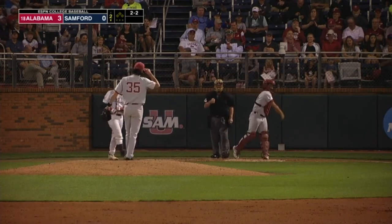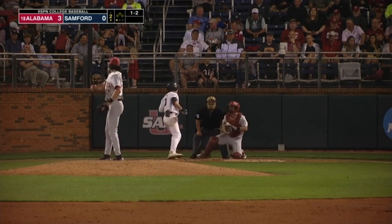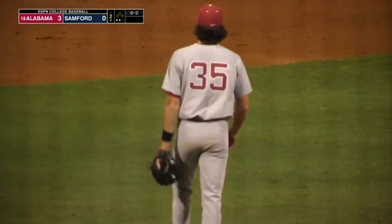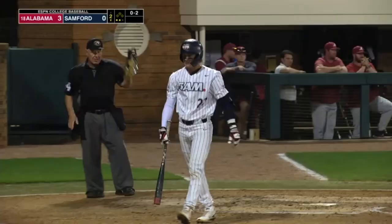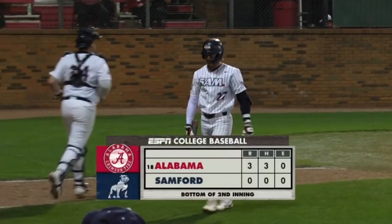Scott Steele chases up the ladder. 1-2. Howe tried to keep the hands back — he could not. Five strikeouts for Holman already tonight. Staten couldn't hold the hands back either. And for the second straight inning, Luke Holman strikes out the side.